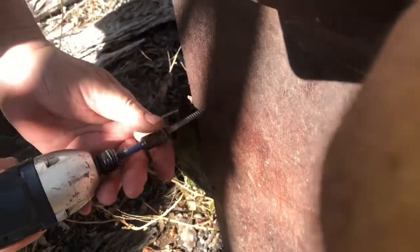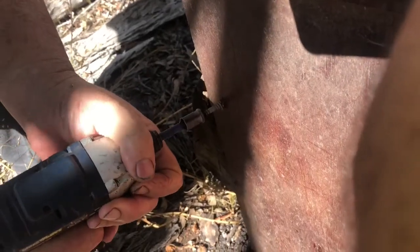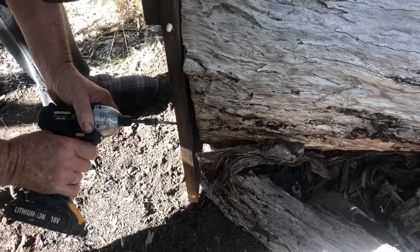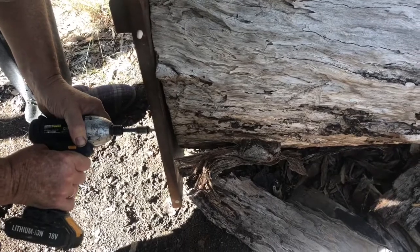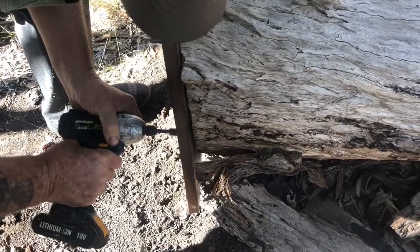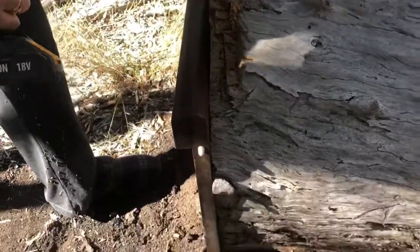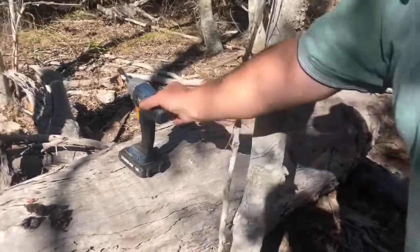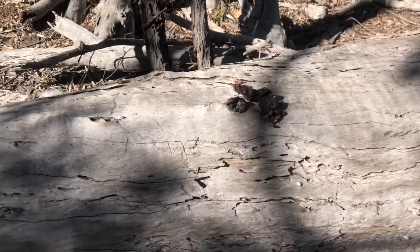Dad just got nailed by a bee - was it a European one? We've blocked it in and stopped those European ones getting in there. So there we have it - it's a really big log. We've made a plan of attack on saving this nest because we don't want to destroy it - we like having native bees around.